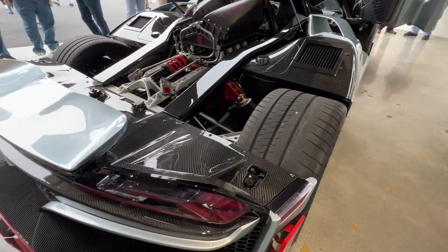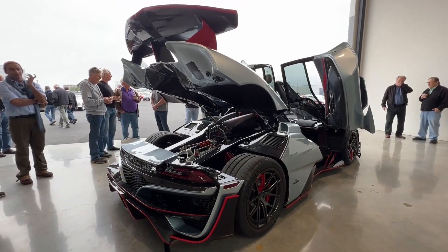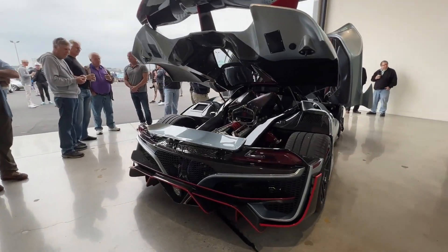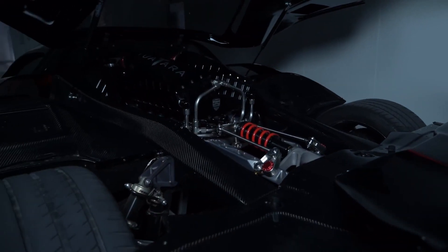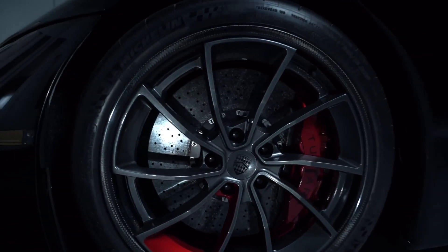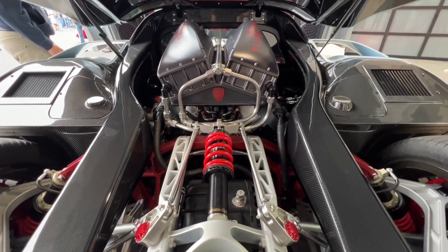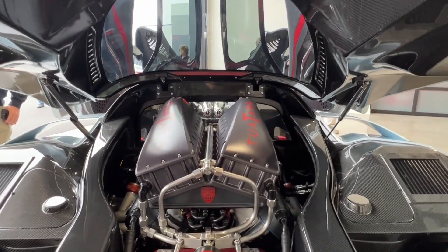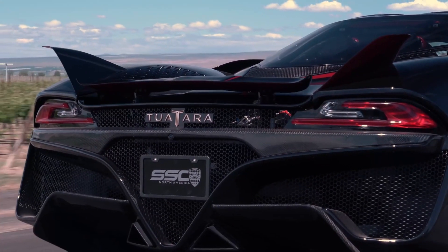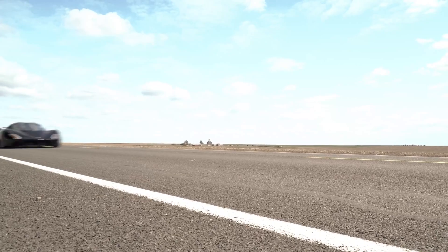As for pricing, the SSC Tuatara is positioned as a highly exclusive and limited-production hypercar. With its cutting-edge engineering and record-breaking capabilities, it comes with a high price tag. The exact price may vary depending on customization options and specifications, but it is estimated to be in the range of several million dollars. The Tuatara's rarity, breathtaking performance, and advanced technology make it a highly coveted and collectible hypercar.